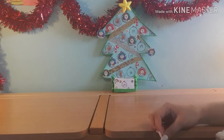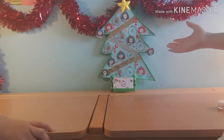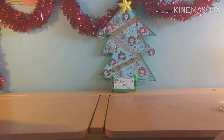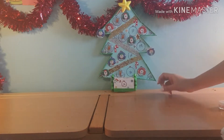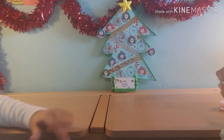Hey guys, welcome back to Life Full of Creativity! Today me and my sister will be opening Day 16 of the Christmas calendar. Yes guys, it's nearly Christmas — I'm so excited! We're so excited. I'm gonna go ahead and find door 16.